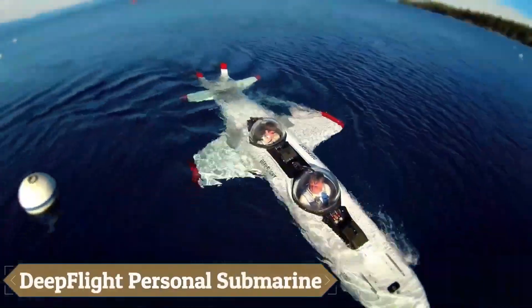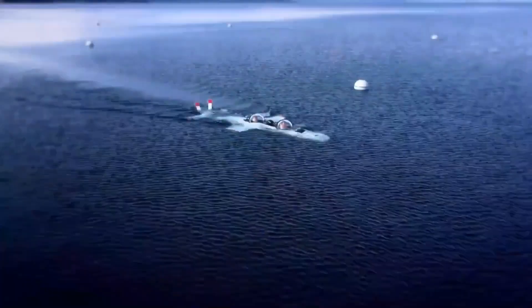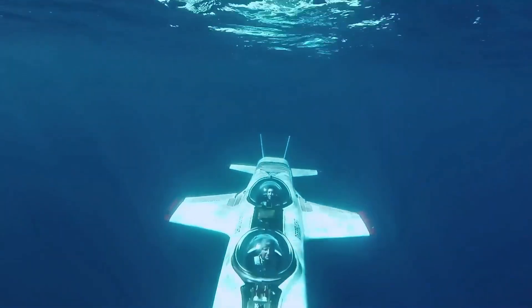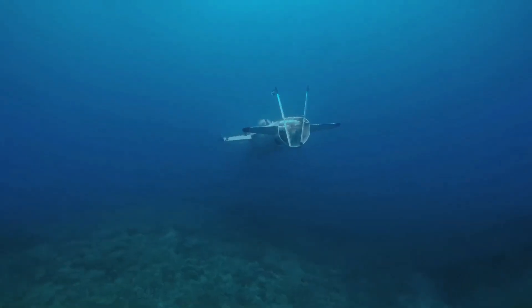The DeepFlight Personal Submarine is a cutting-edge underwater vehicle designed for personal exploration of the ocean depths. Known for its sleek design and advanced technology, DeepFlight Submarines can dive up to 400 feet below the surface, providing an extraordinary underwater experience.